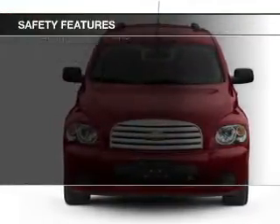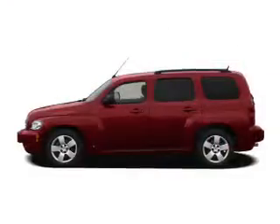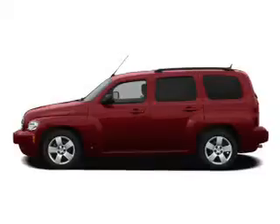A passenger airbag, low-tire pressure warning, front-ventilated disc brakes, daytime running lights, and child safety locks.